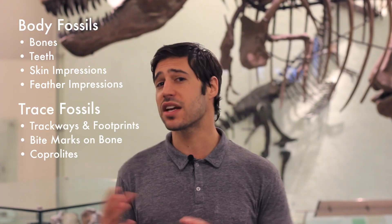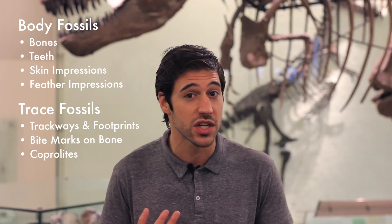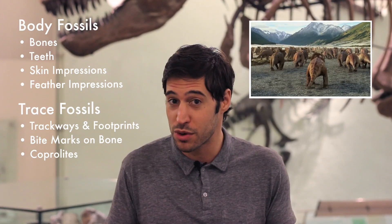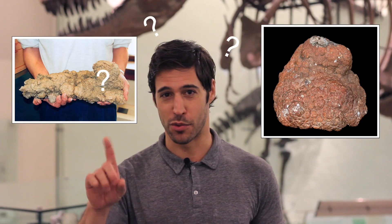The second type of fossil is that of a trace fossil. I like to think of trace fossils as clues to dinosaur behavior. Great examples include trackways and footprints, which tell us a ton about how they were moving, if they were moving in herds, how fast they were moving. And my personal favorite — the coprolite. But more on coprolites later.